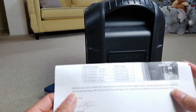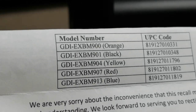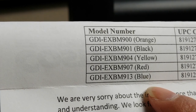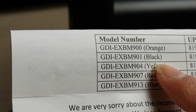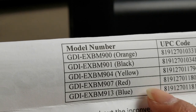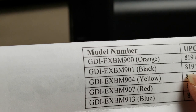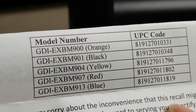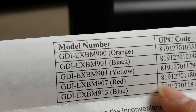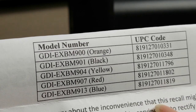Here are some of the model numbers that may be recalled. I did not purchase the orange, yellow, red, or blue color versions — mine is black. You'll want to check yours as well. Since I only have the black one, the recall information I have only covers that color, but there's also a UPC code listed, so if you have any of those model numbers or UPC codes, be sure to contact them.